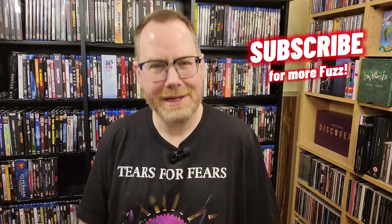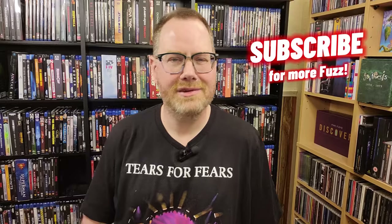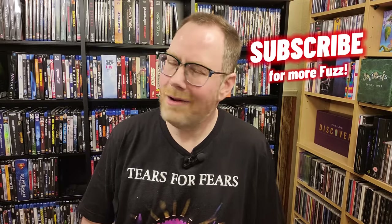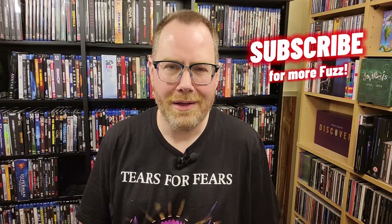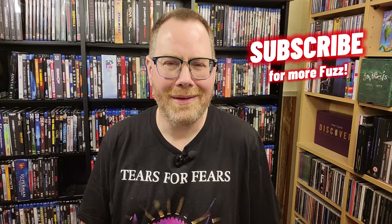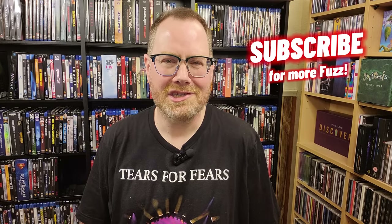By the way, if you're enjoying the content on this channel, do me a favor and please subscribe and don't forget to hit that notification bell so you can always be alerted when I'm posting cool stuff. And also don't forget to like the videos as well — it really helps with the channel's visibility. Thank you so much, I really appreciate your support.